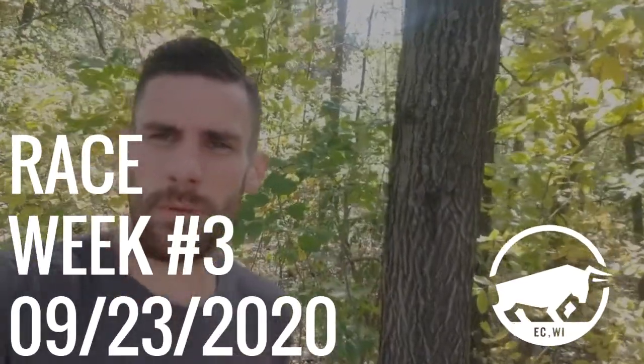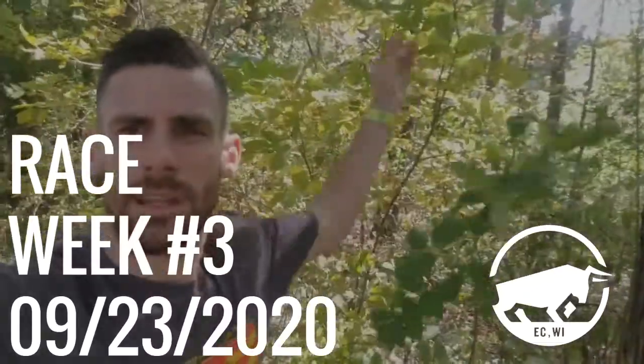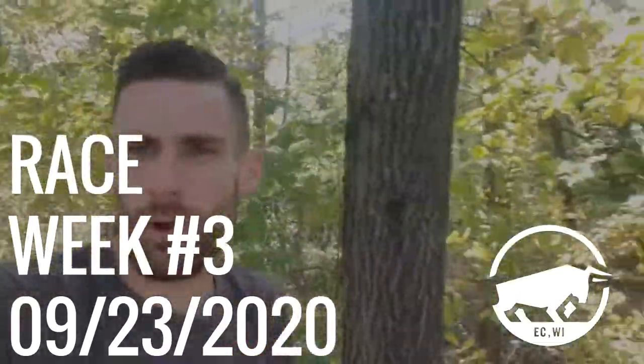Hey everybody, it is video number three of our race week series. I'm out here amongst the leaves and the trees to continue to celebrate fall running.